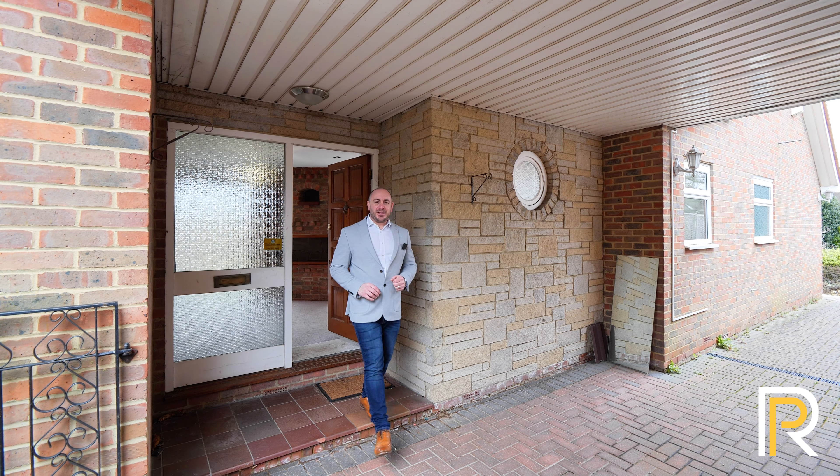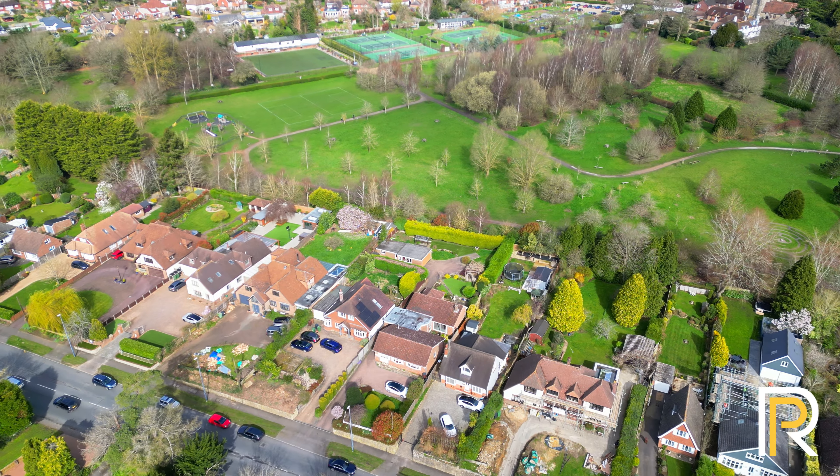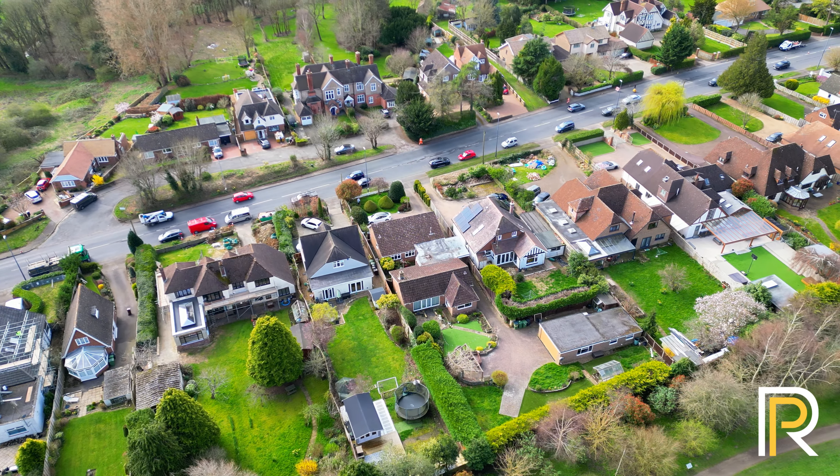Hi everyone, John here from Rafty and Pickard, and today I'm in Beersted, just outside of Maidstone, to show you this four bedroom detached bungalow. There's so much space here but there's also potential to extend, maybe even potential to create an annex or a separate dwelling in the garden.